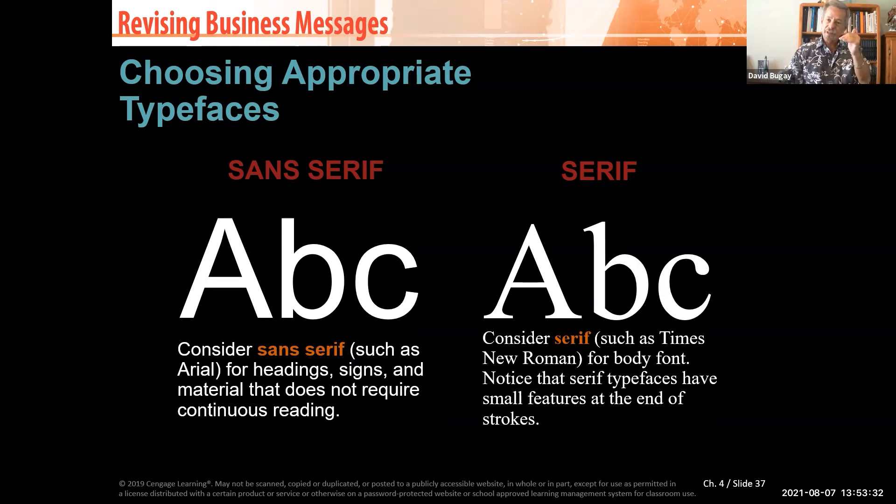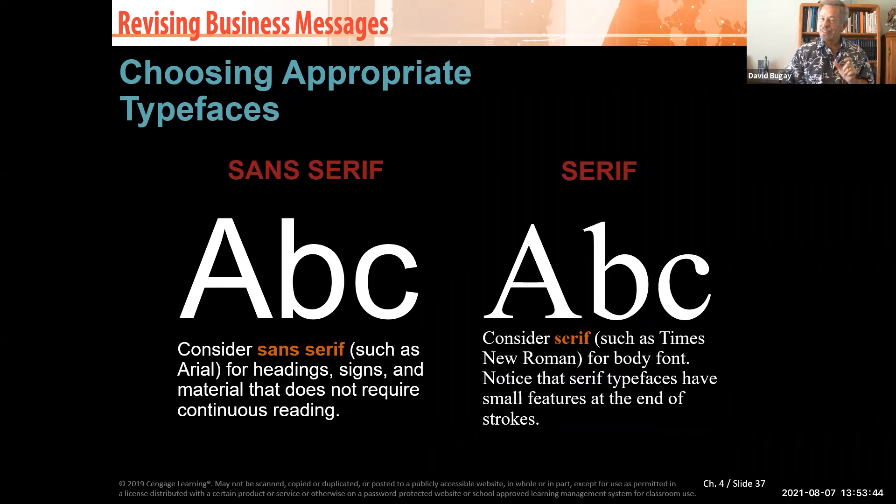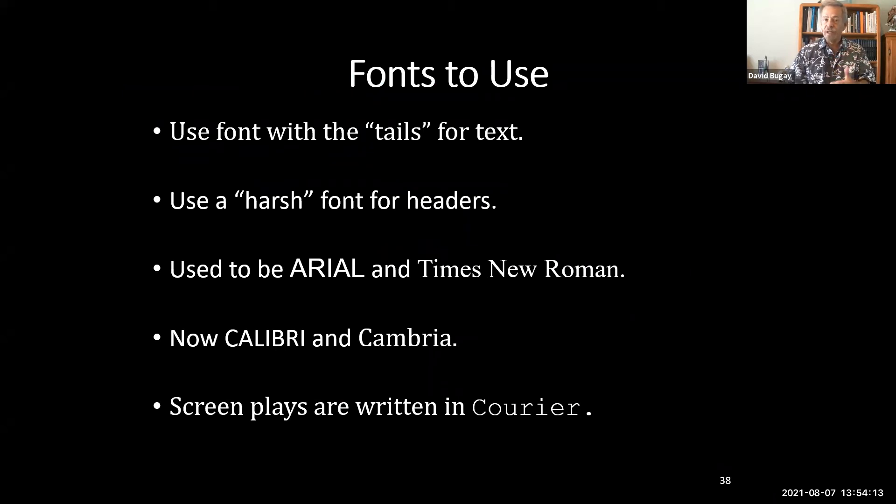Center headings or align them to the left. When you use a serif font with tails for body text, it makes for great reading. On all my papers, I keep headings in sans-serif — either Arial or Calibri. For body text with tails, I use Times New Roman when pairing with Arial, or Cambria when using Calibri. Think about how you want your document to look — use tails for body text and a harsh font for headers.